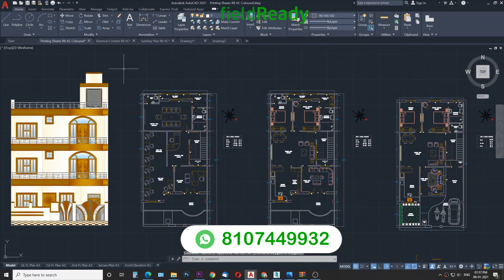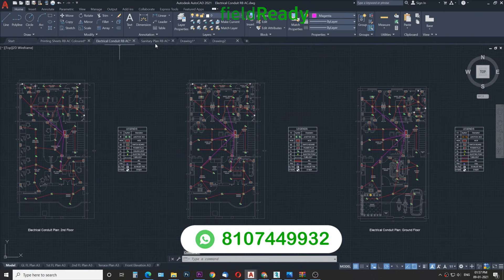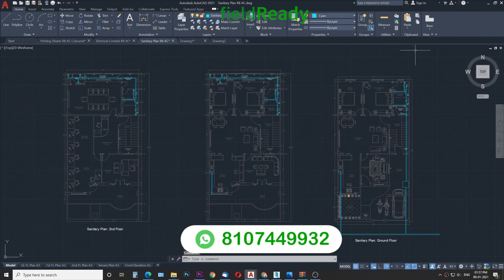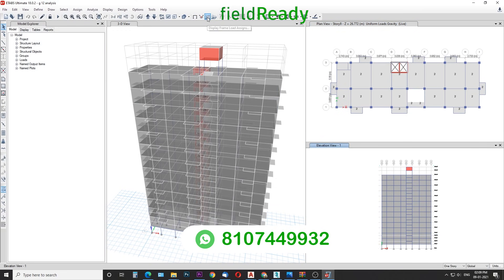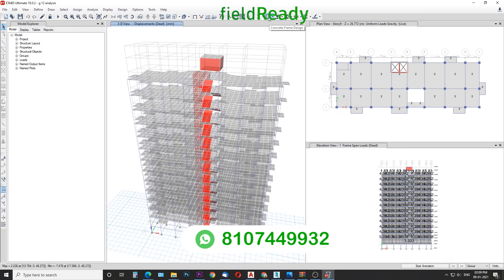In AutoCAD you will be learning to draw professional architectural plans, electrical plans, and sanitary plans. In ETABS we will learn to model and analyze the entire building for various loads as per the IES codes.